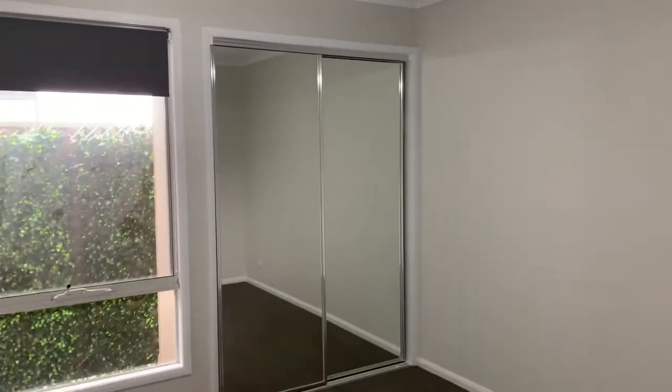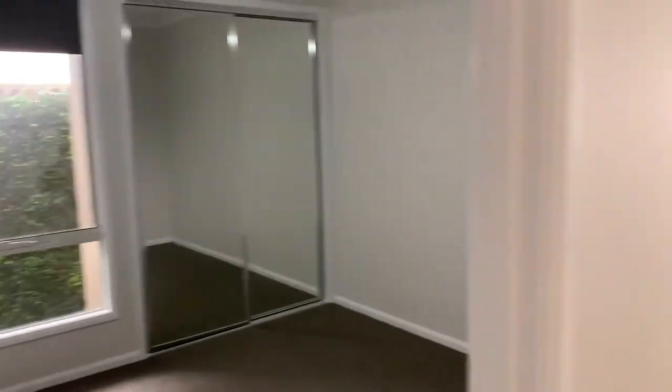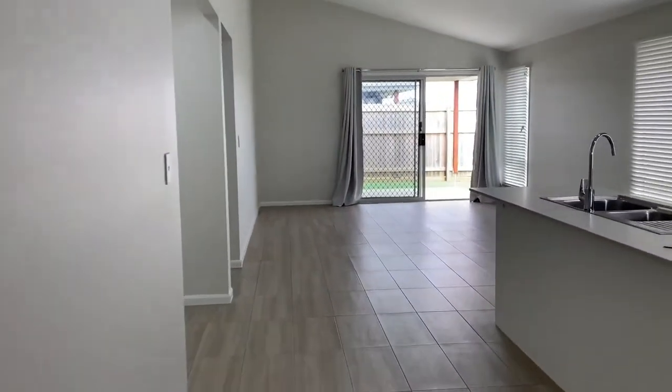The first bedroom I'm showing you today — you might notice you've got roller blinds, ceiling fan, as well as a double mirrored built-in robe. On my left here we've got a study nook, which is perfect if you've got kids at home doing their homework while you're cooking dinner.